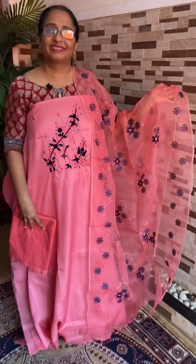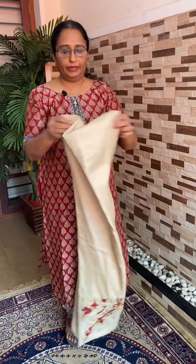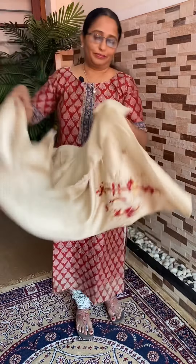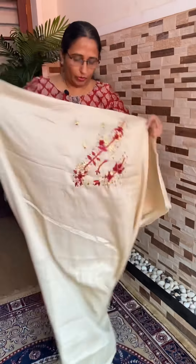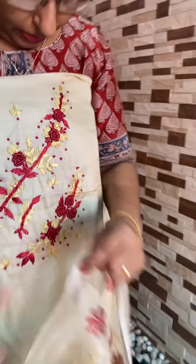It is maroon, embroidery, handwork. It is not thread in beads or thread — it is a handwork. The cream is maroon, embroidery.